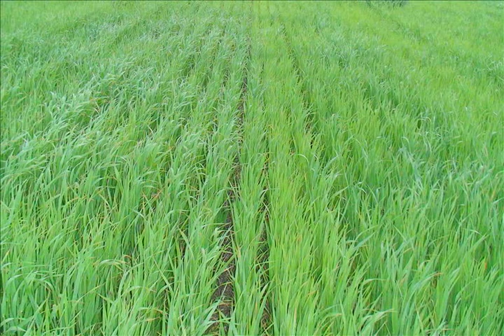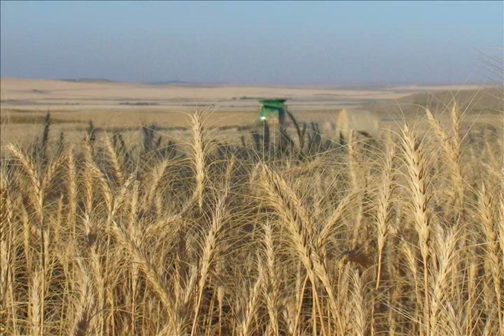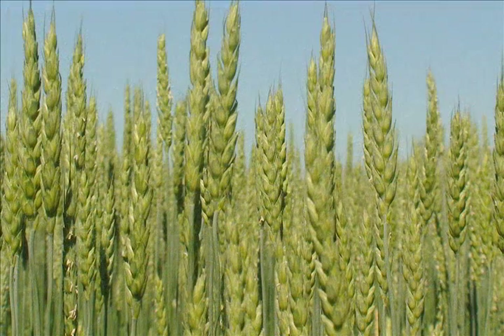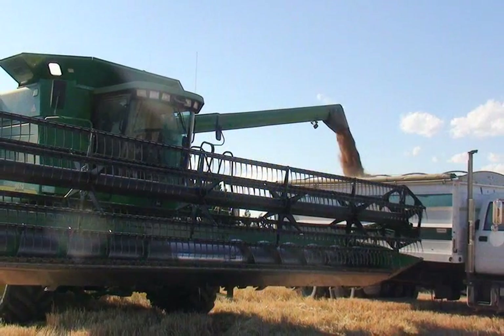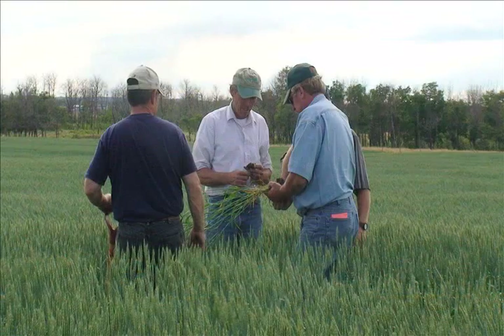Crop yields have increased by using the bioactive process. Root to shoot ratios improved and consequently crops became more drought tolerant. Higher test bushel weight on grain has been recorded. Protein levels have been maintained and soil fertility improved. Bioactive fed plants have a higher sugar content which makes them more insect resistant. By reducing or totally cutting out the use of chemical fertilizer, production costs can be substantially reduced.